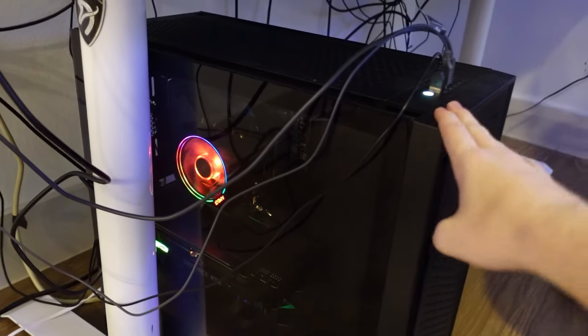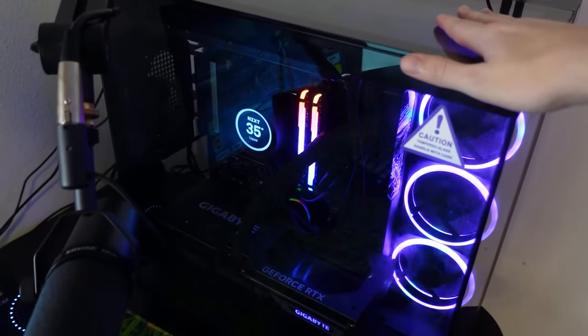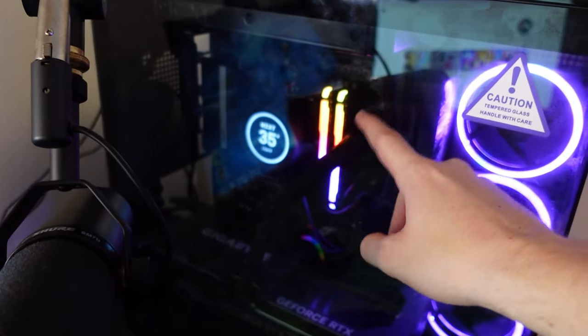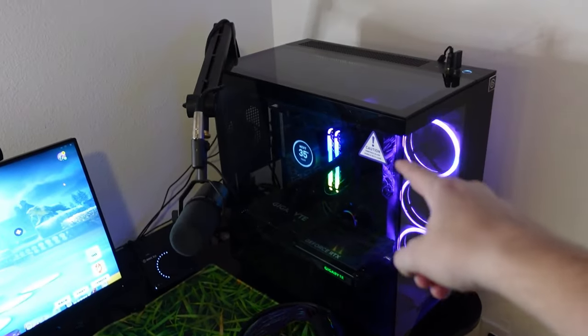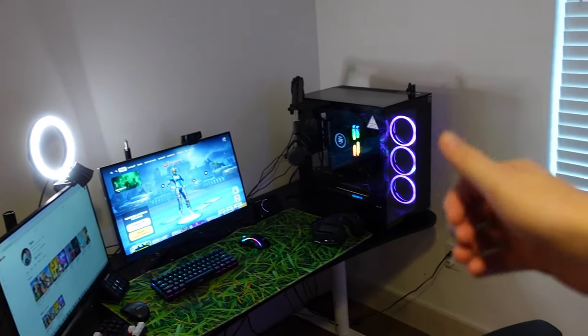Moving on to my gaming PC — this thing is a beast. It has a 4070 Ti in it, an Intel i9, and 32 gigabytes of Corsair RAM, and it's in the very nice NZXT case. I absolutely love the look of this case; I think it makes my setup look really nice.